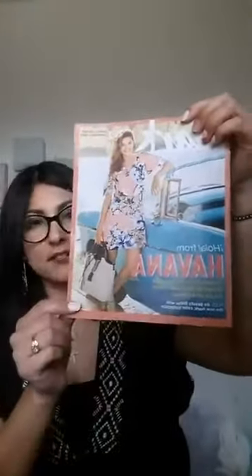So the first thing I'll show you is the Magalog itself. They are calling this "Havana Soul." I'm going to go through the fashion pieces first, show you in the book, and then show you what I have here.